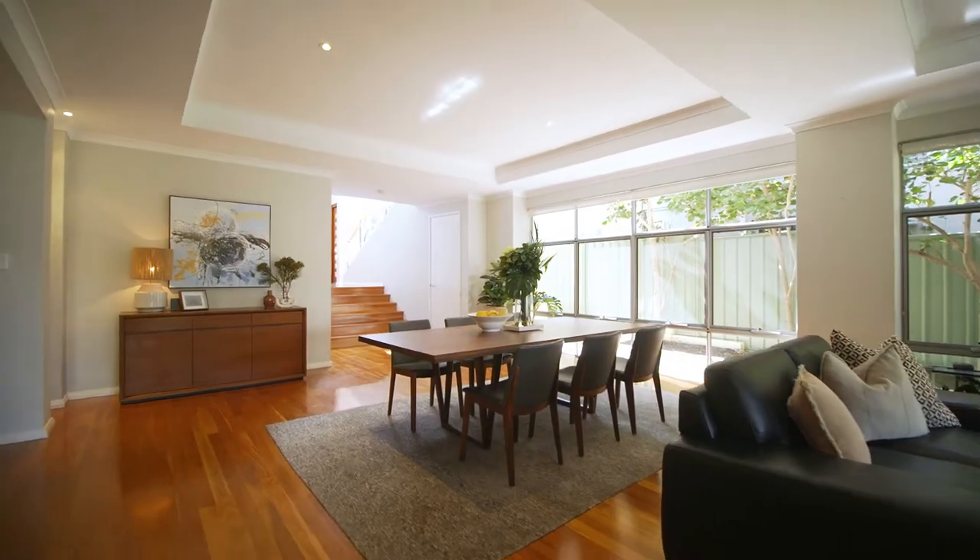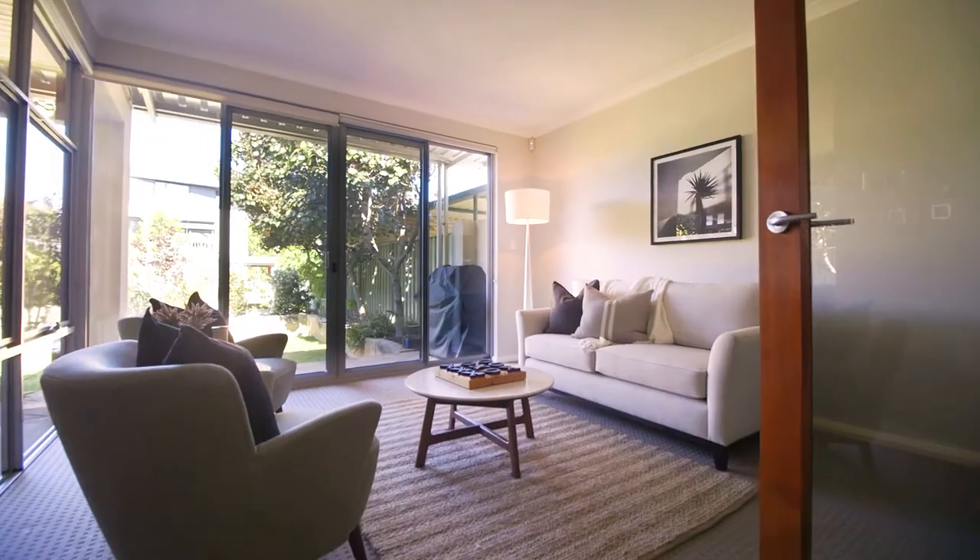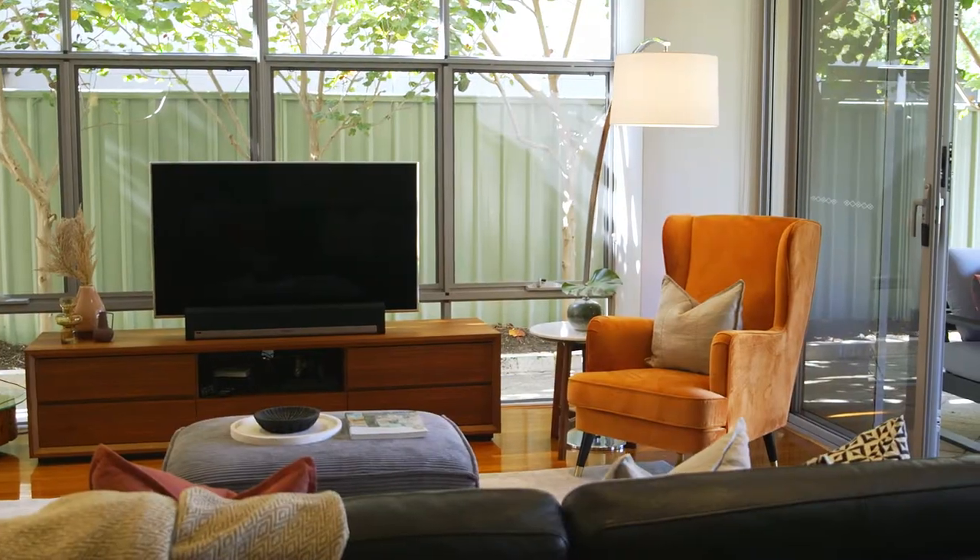Take a few steps down and you arrive in the open plan living and dining area. This space is perfectly designed for everyday living and entertaining.